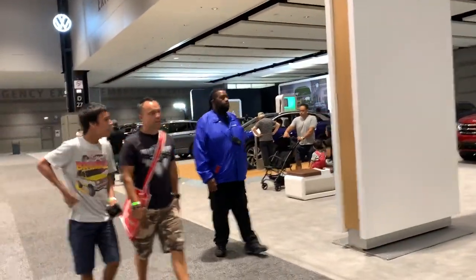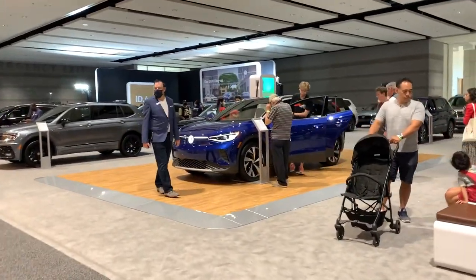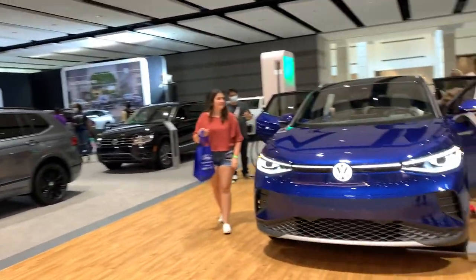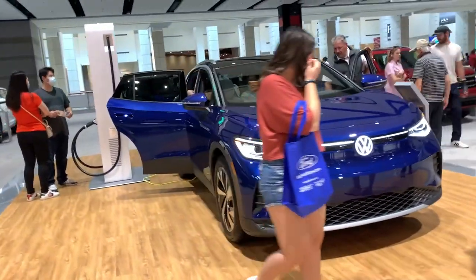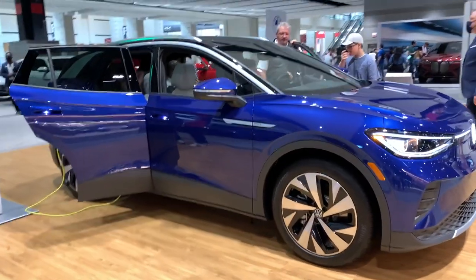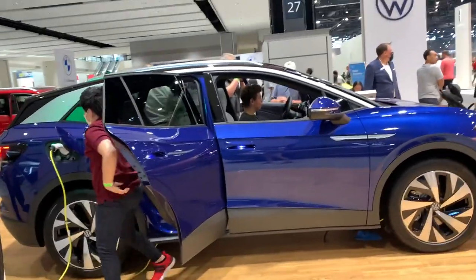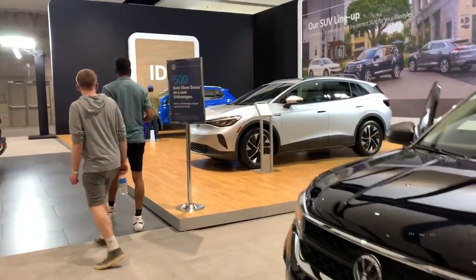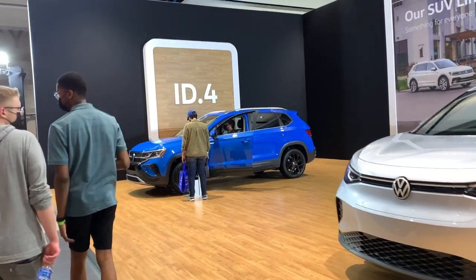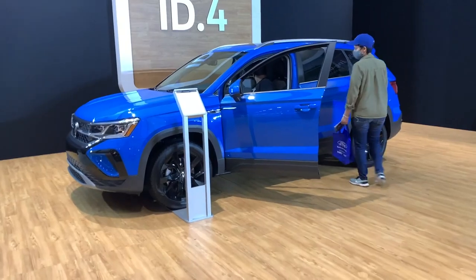Coming up to Volkswagen — an exciting lineup coming up for their next model year. The ID.4 right here looks gorgeous. We've also got the Atlas Cross Sport, the Tiguan, and the Arteon. The ID.4 is definitely the star of the show this year, starting at about $40k with about 300 miles of range, as you expect from most EVs in the market right now. On display next to the ID.4, you've got the Taos — their subcompact SUV, smaller than the Tiguan. Pretty cool car, definitely going to be a hit for Volkswagen.